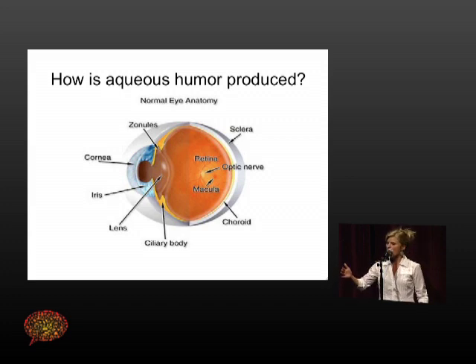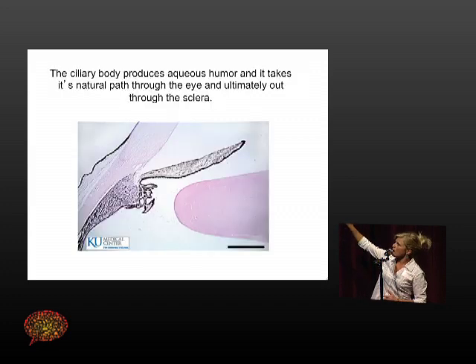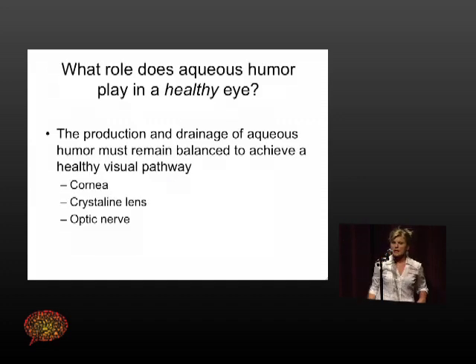Here's a little bit of the anatomy. You've got the cornea, the lens, and right behind the lens is the ciliary body — keep this in mind because this is a key player. The ciliary body is that really jumbled structure, and that is where all the aqueous is being produced. It then takes a natural flow past the lens and ultimately gets out of the eye.